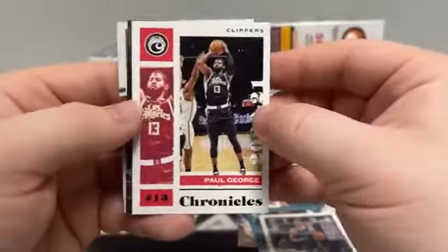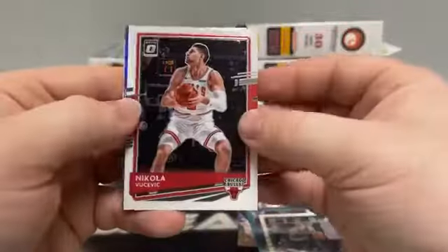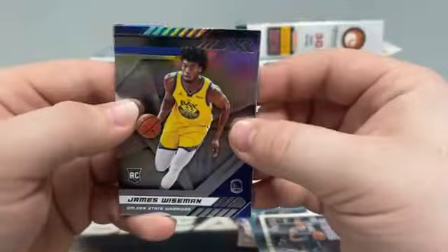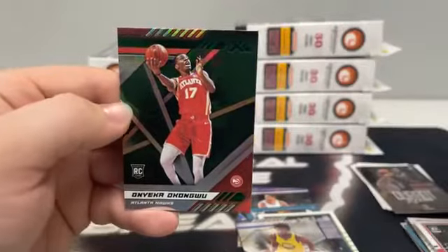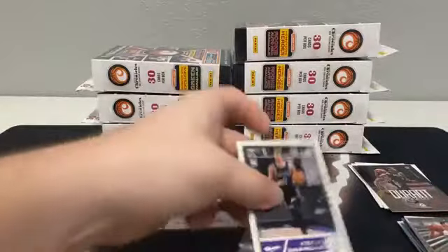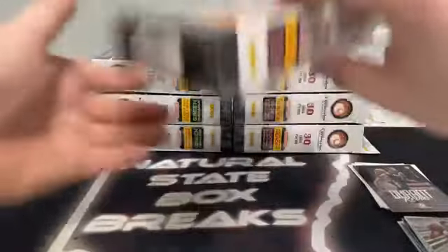Our first green is a Chronicles of Paul George. We've got a green Luminance of Patrick Williams. And our Chrome card is an Optic — Nikola Vucevic for the Chicago Bulls. Our first James Wiseman coming out of XR. There's an RJ Hampton Essentials, Marquee Kyra Lewis Jr., and a green XR of Okongwu for the Atlanta Hawks. We'll sleeve up the James Wiseman for Golden State, two Tyrese Halliburtons, and our first LaMelo Ball for Charlotte. We had nine Tyrese Halliburtons the other night in our first break of Chronicles.